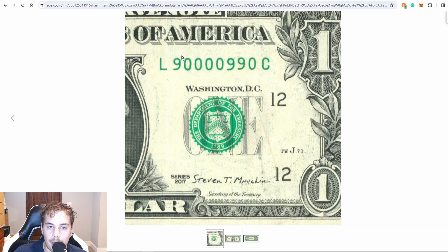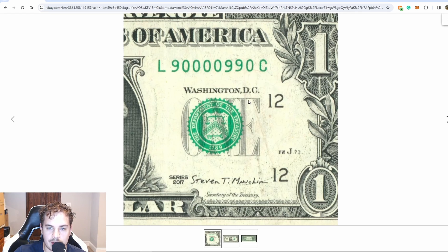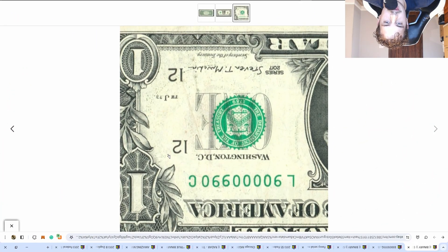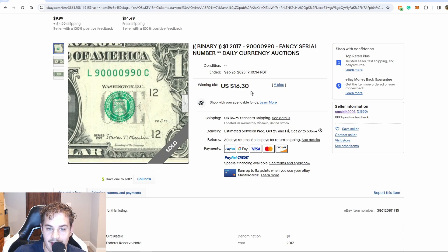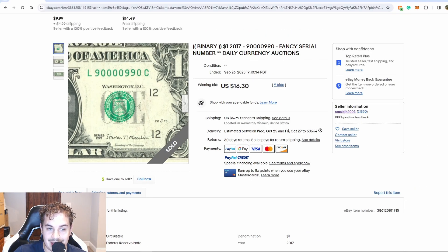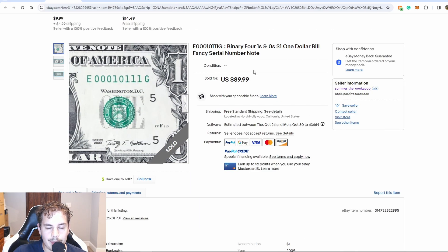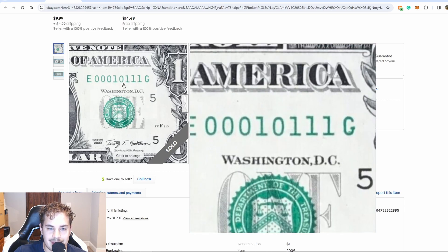Right off the bat we have an auction from Ronald JH. This is a binary note but it's also a flipper — flippers are notes that can be read both upside down and right side up. If you were to turn this over, these nines would become sixes and it would still be readable. Flippers do add value to the note. This note only managed to get $16.30 via auction. I would have priced this buy it now style if it was me — $16.30, if you found it out in the wild, that's not a bad flip.